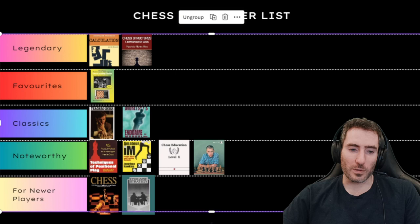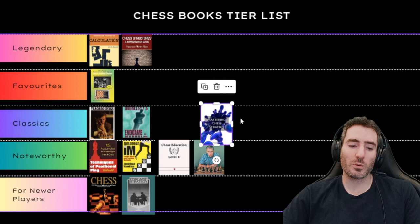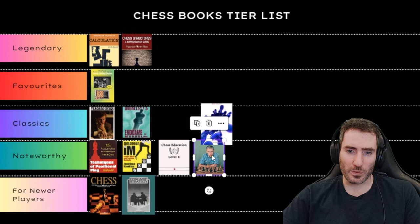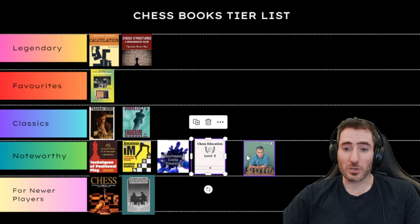Next is Mastering Chess Strategy by Johan Hellsten. This book was really influential to me for understanding specific strategic ideas in chess, with tons of examples. I would put it somewhere between Noteworthy categories — it's very noteworthy and extremely useful for improving.